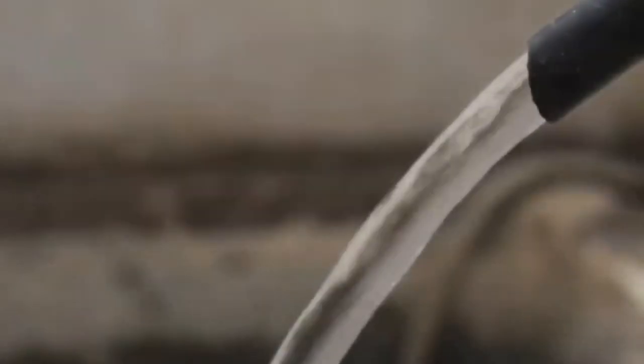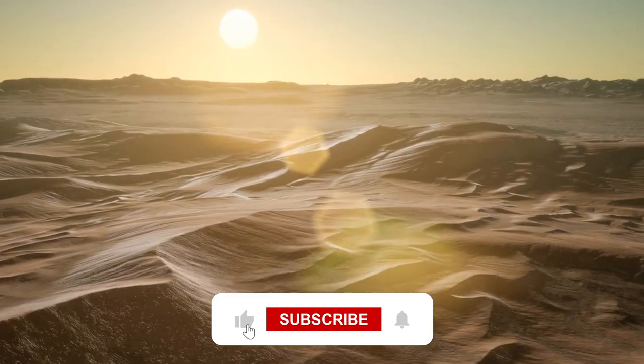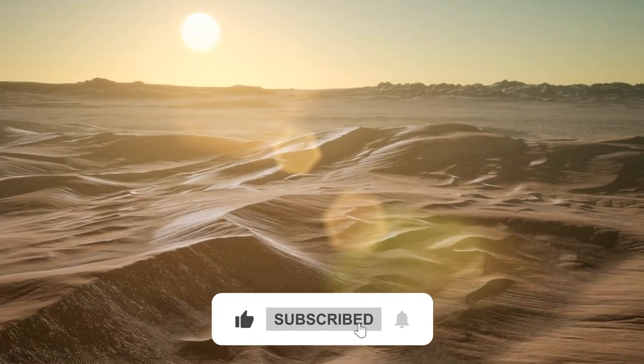Hello and welcome back everyone. Before we start, subscribe to the channel to get more videos like this and ring the notification bell.